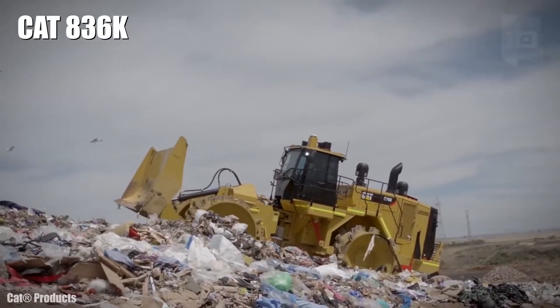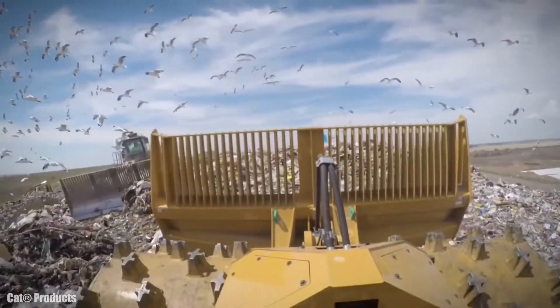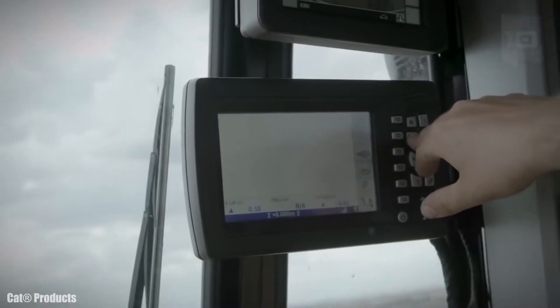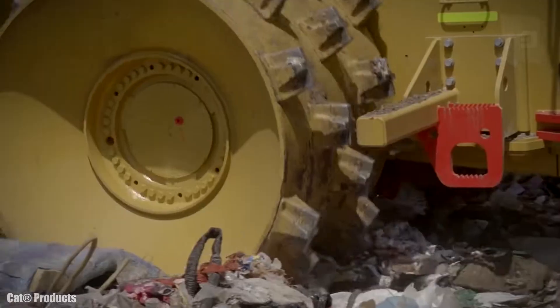CAT 836K. It is a reliable and highly efficient compactor that has been made in the United States. It is designed to be resistant over time and provide maximum safety and comfort for the operator.